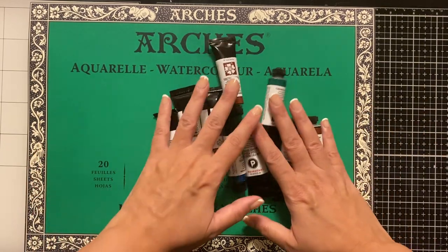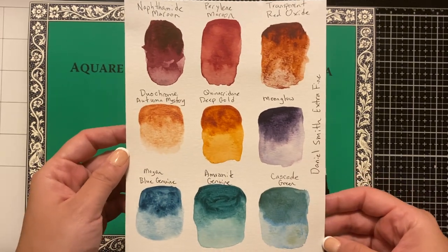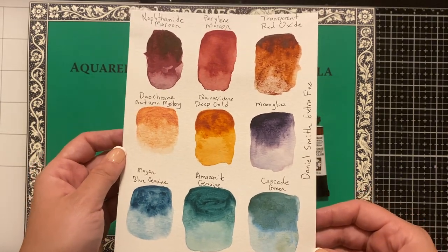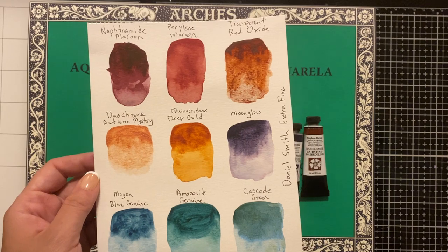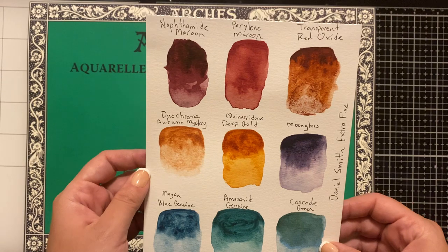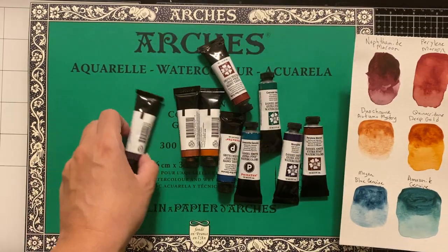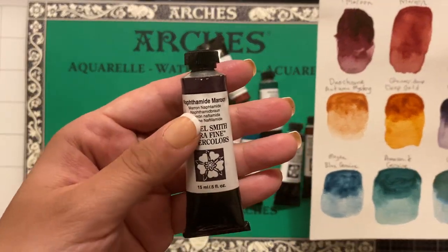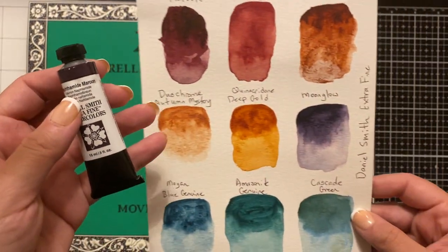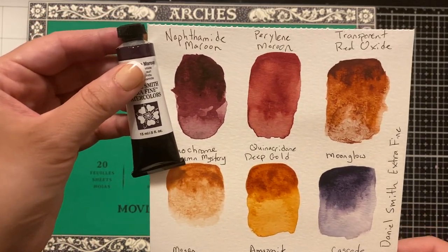I did go there for these — I picked up nine in total and I did swatch them here so you can see. I just think this is such a gorgeous earthy palette; it feels perfect for going into the autumn season, which is my favorite. I am looking forward to cooler weather. So yeah, these are really stunning. There's the napthalmide maroon, which is this first one right here — a really beautiful, rich, very deep maroon.